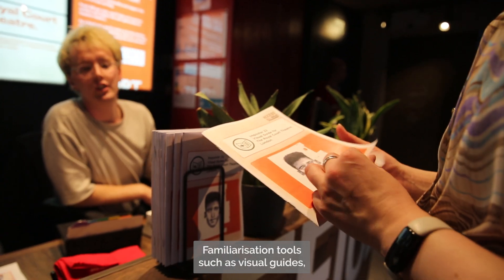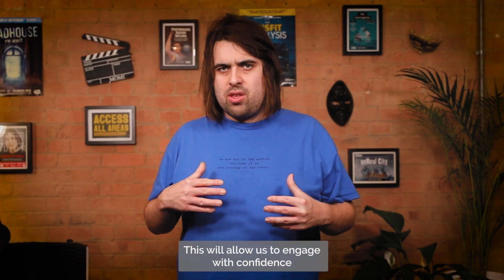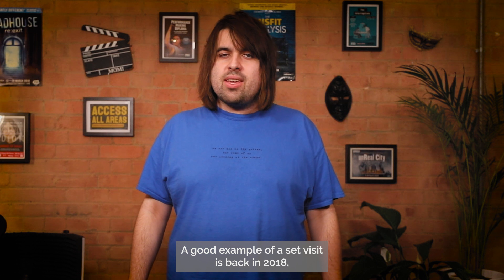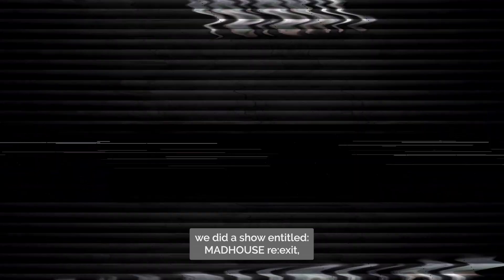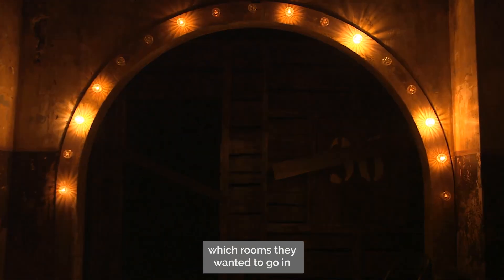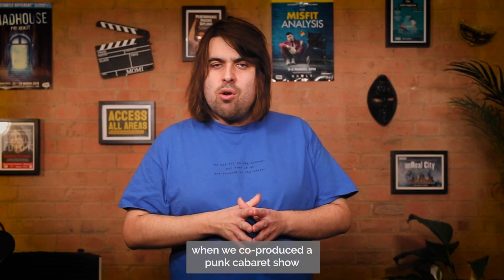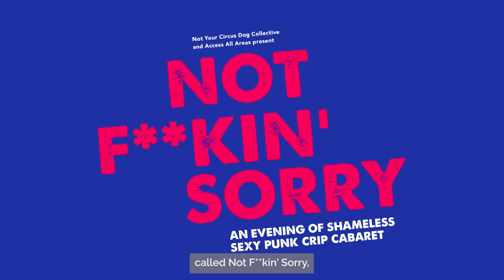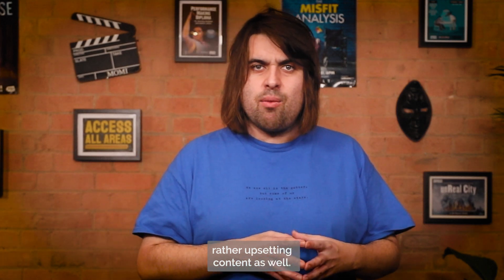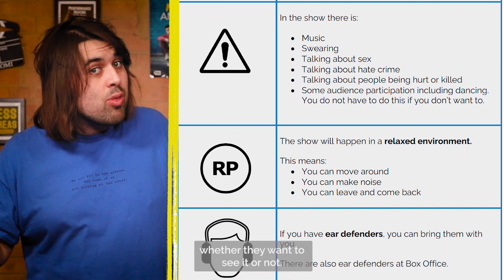Familiarisation tools such as visual guides, content warnings and set visits are very crucial in this field. This will allow us to engage with confidence and with our boundaries respected. A good example of a set visit is back in 2018, we did a show entitled Madhouse Re-Exit. Before the show, we took the audience on a tour around all the rooms and they could see which rooms they wanted to go in and which rooms they didn't. An example of a visual guide is when we co-produced a punk cabaret show called Not F***ing Sorry, which contained sexually explicit content and some rather upsetting content. It was highlighted in the programme so that people knew what to expect and could make up their mind whether they want to see it or not.